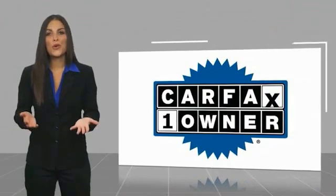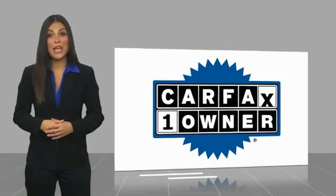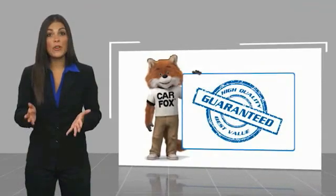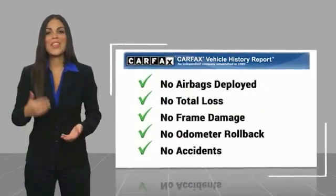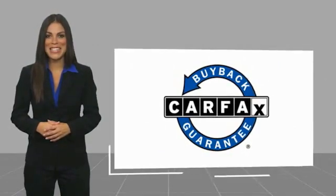Come in and take a test drive today. This is a one-owner vehicle with a Carfax vehicle history report. Be sure to find a complimentary copy of this report online or contact the dealership. This vehicle qualifies for the Carfax Buyback Guarantee.